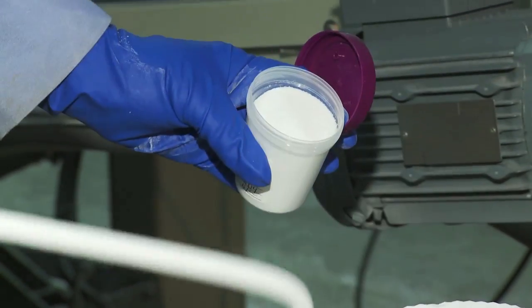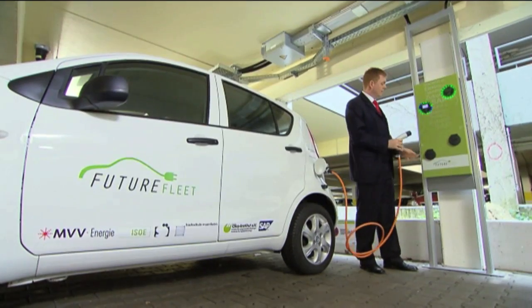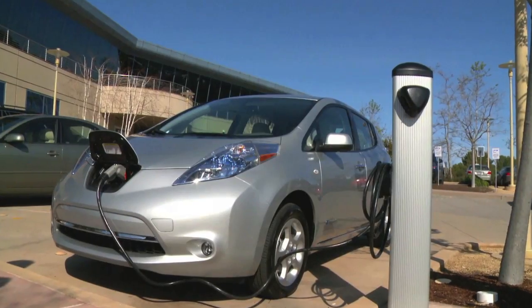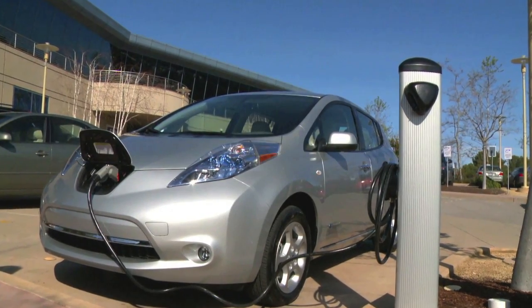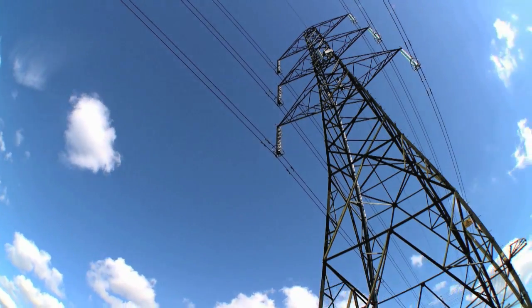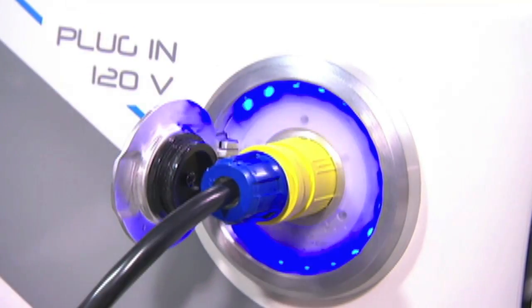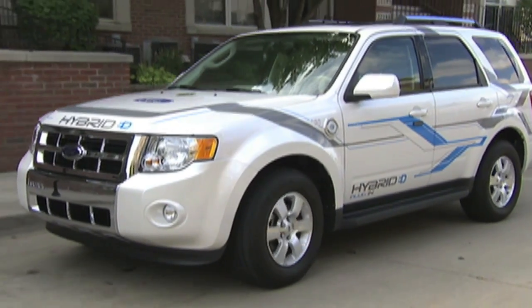Lithium is a unique element in that it is the lightest metal known to man. It has the highest energy density and therefore has infinite potential in a wide range of electronic devices and in cars. What that does is it allows, in the case of a car, you to put the energy that comes off of a power grid into the car and start to rid the dependence on fossil fuels that are used in internal combustion engines.